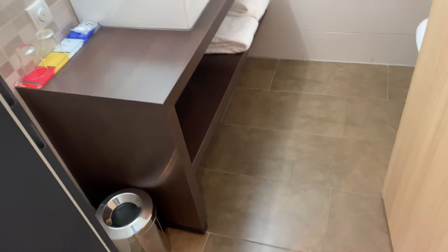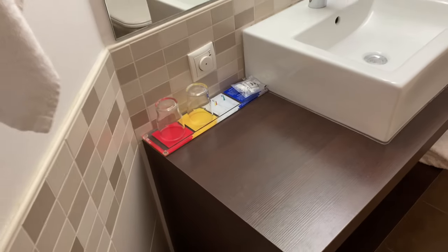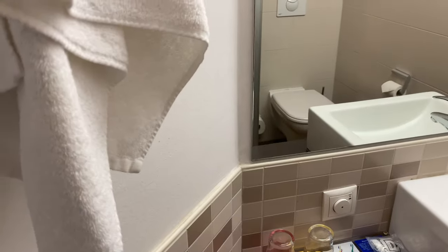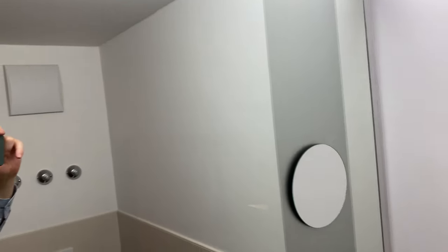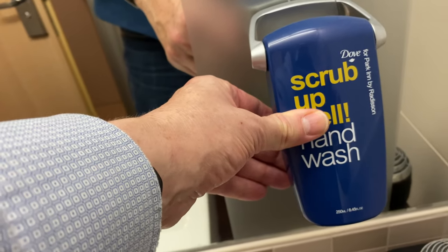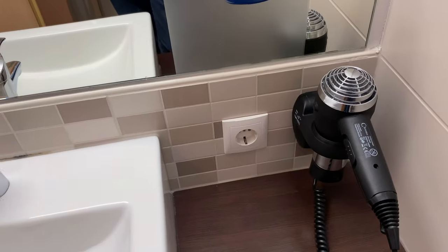Im Badezimmer unten braune Fliesen – das ist okay. Hier dieses aufgesetzte Waschbecken auf diesem dunklen Ton, ein Mokka-Ton, das finde ich sehr ansehlich, genauso wie die beigefarbenen Fliesen, die bis zur Hälfte gefließt und darüber in Weiß gehalten sind. Ein Carpe-Diem-Produkt, auch das ist mal etwas anderes. Vor allem diese Handwaschseife sehe ich meistens nur in Park-In-Hotels – einmal draufdrücken, kommt unten die Seife raus. Hier ist dann der Föhn eingesteckt.